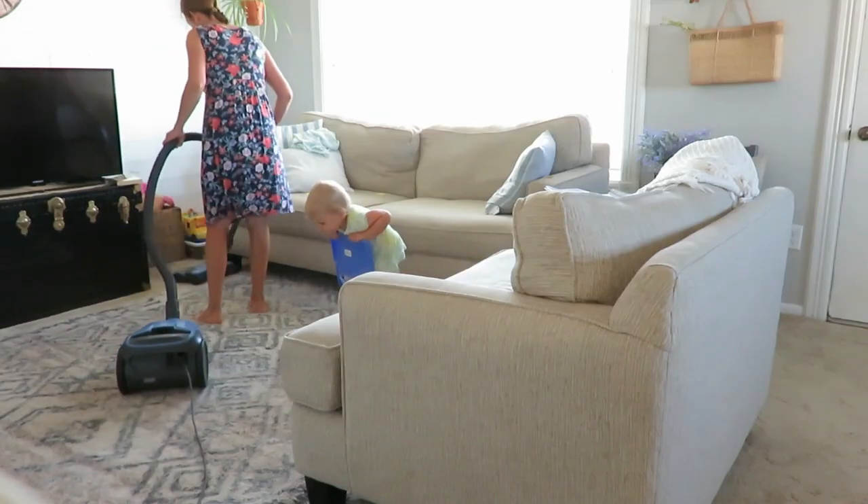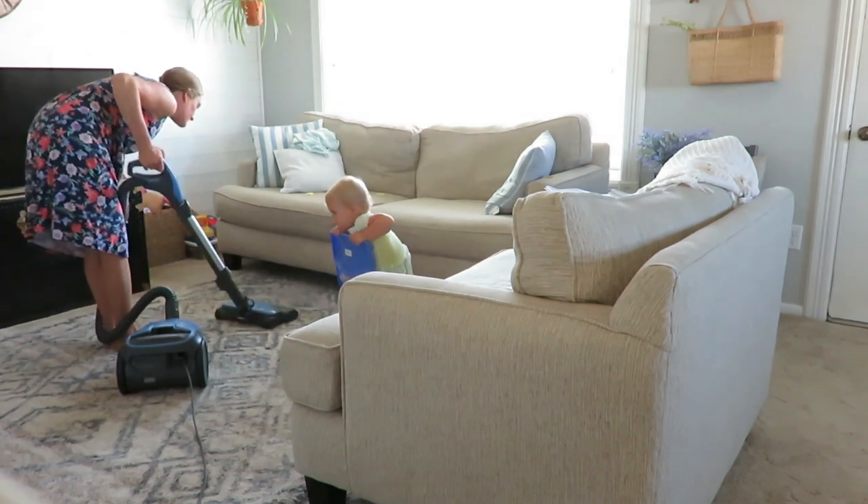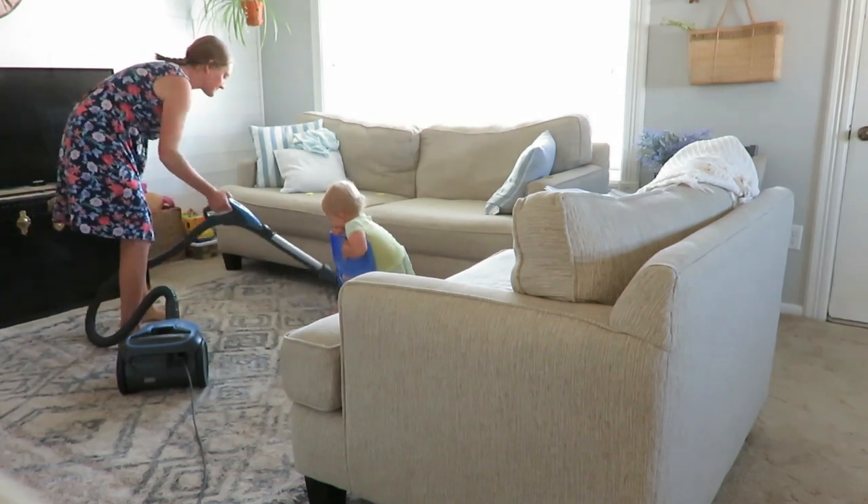The third way living in a 950 square foot home has been beneficial is less cleaning. It really takes me probably an hour or two total, and I break it up into different days. I did do a weekly cleaning video — if you're interested, I'll link it below. Cleaning time is so much easier. When I lived with my parents in high school, they had a larger home and it took much longer. A smaller space is just a lot quicker and easier to clean.